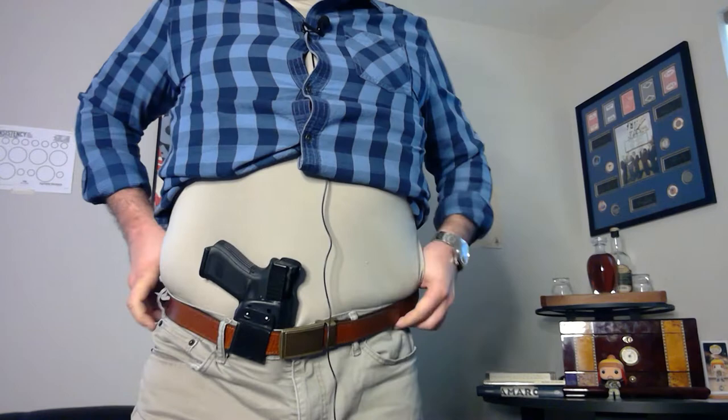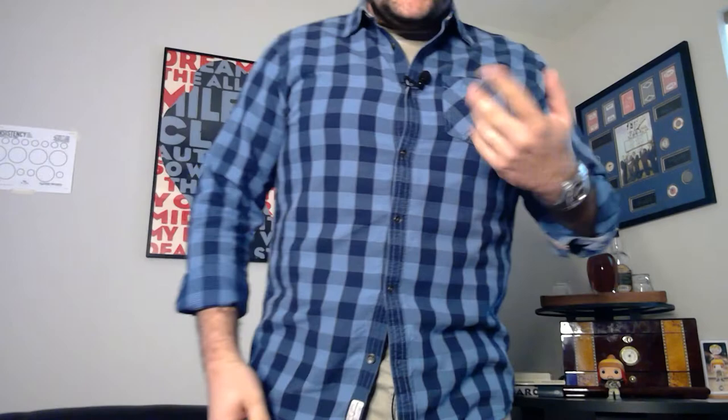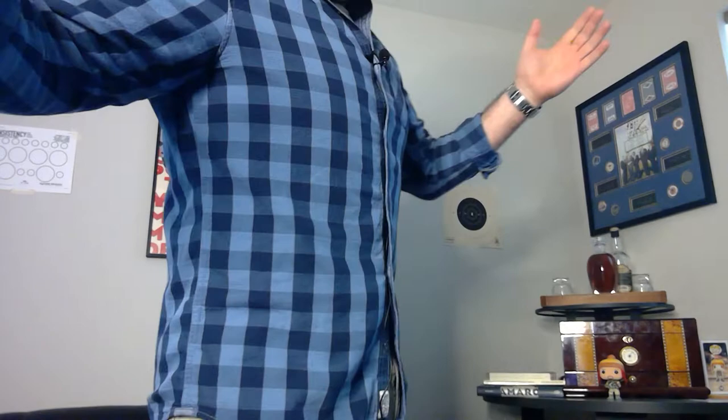If I wear these at my natural waist — my belly button's about here — all of a sudden I've got contact with pretty much the entire back of the holster body, to the point where this becomes a lot more concealable. Just to prove the point, this is my daily carry 19. That's a full-size 17 mock-up. Even that is still pretty much gone.